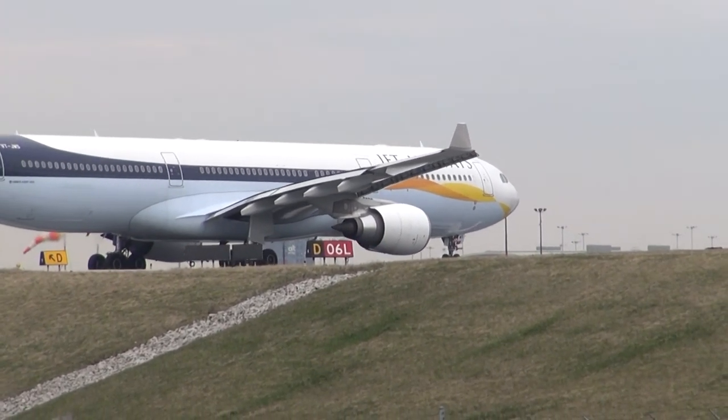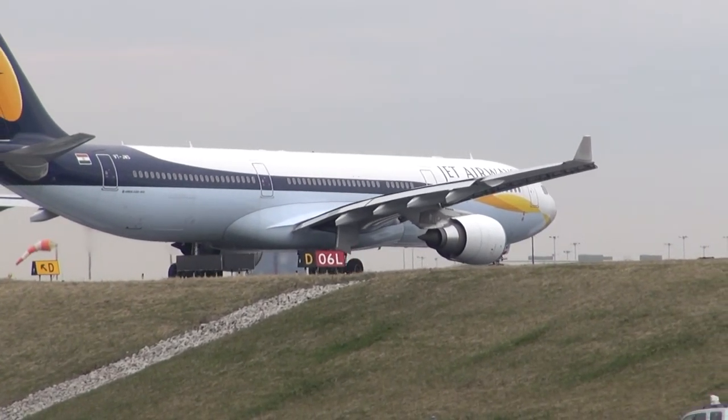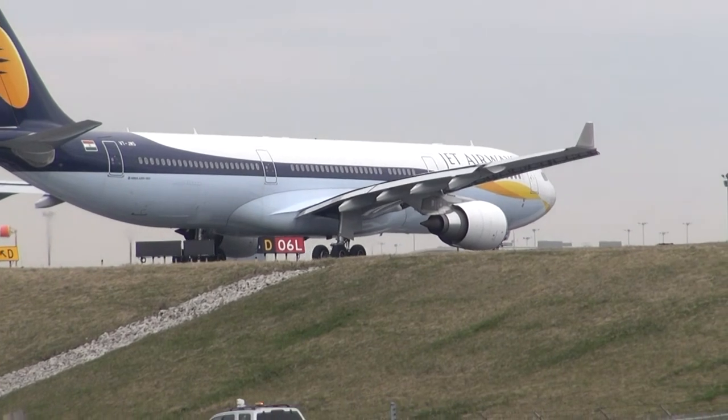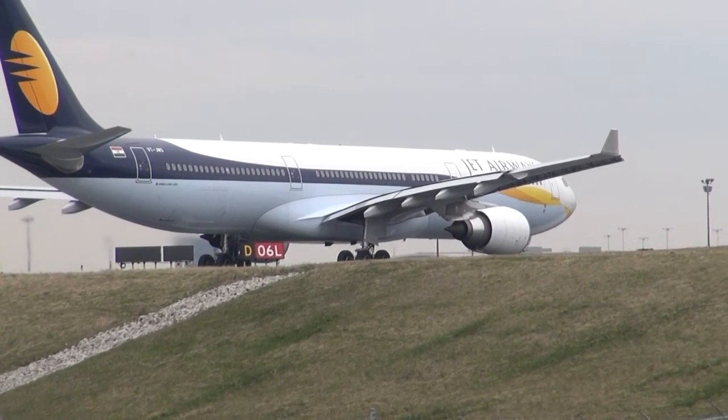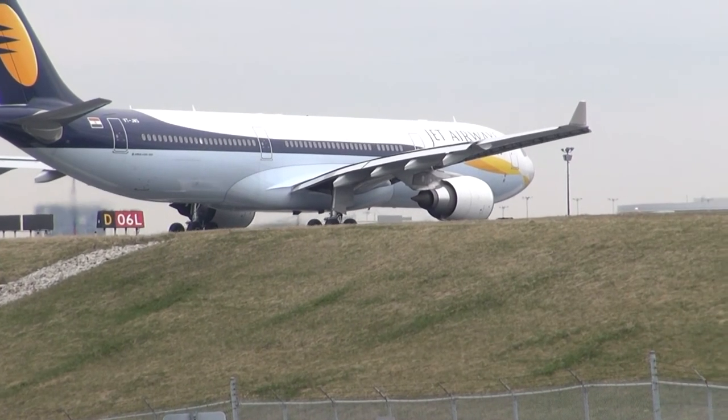Jet Airways 2-2-9 heavy, clear takeoff runway 06 left. Clear takeoff runway 06 left, Jet Airways 2-2-9 heavy. China Hainan 7-9-7-6 heavy, caution jet blast, line up runway 06 left. Variable runway 06, 7-9-7.